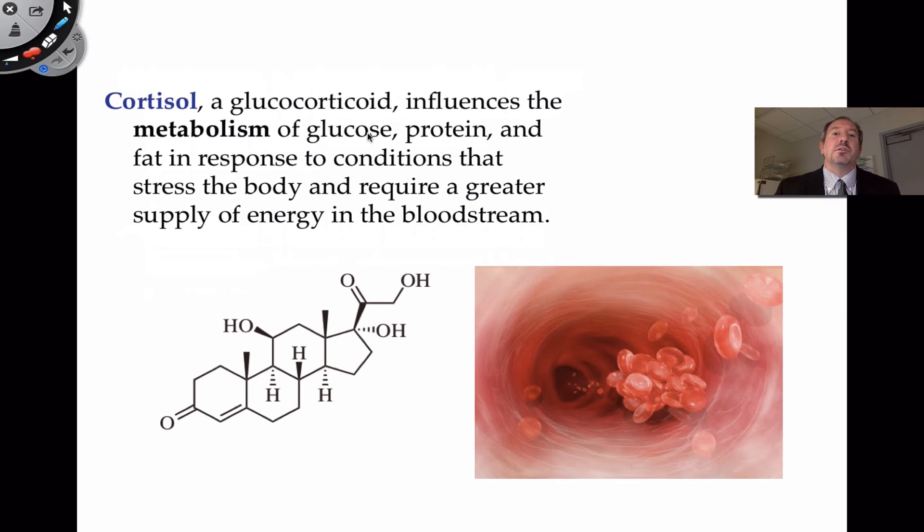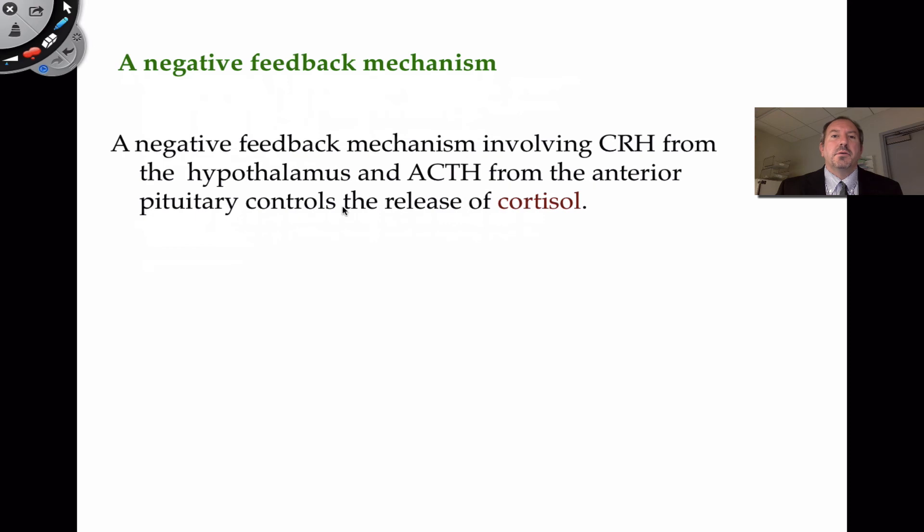Cortisol also increases the production of glucose and speeds up metabolic pathways that break down fatty acids into energy packets — these two-carbon structures that go into the mitochondria. All of this is so that you have a greater amount of energy in the bloodstream. This is a picture of cortisol — it's also a steroid.